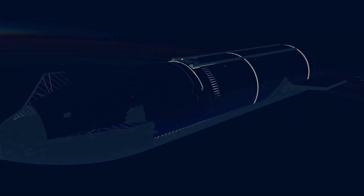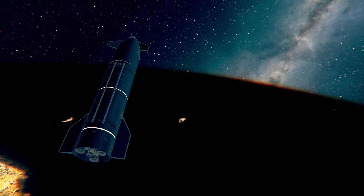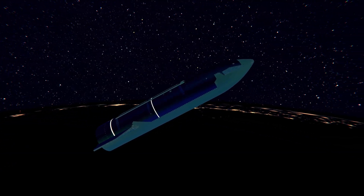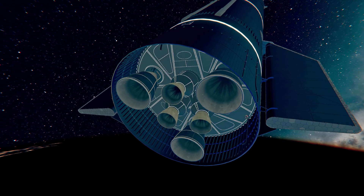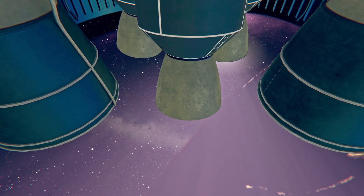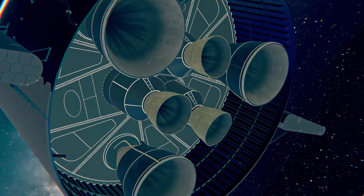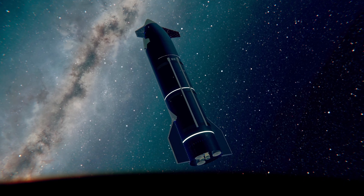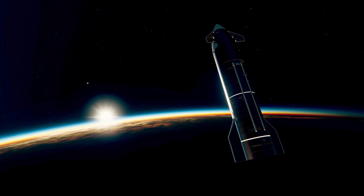We still have a ton of major events to come today, including Raptor Relight at about T-plus 37 minutes, followed by atmospheric reentry and splashdown. Raptor ignition — and shutdown. There was that Raptor Relight — looks like Engine 3, full duration.